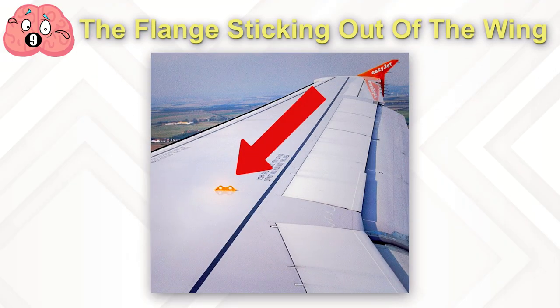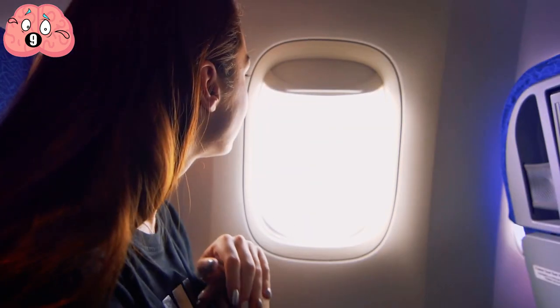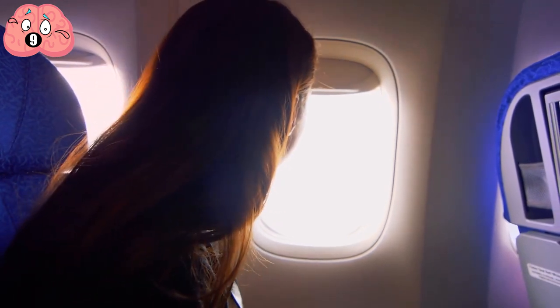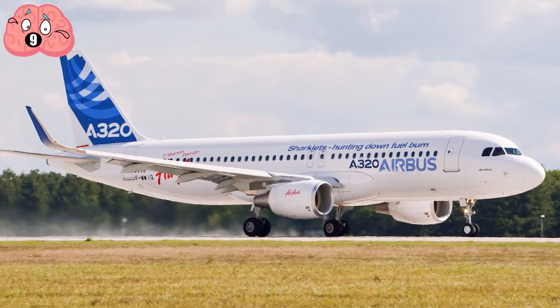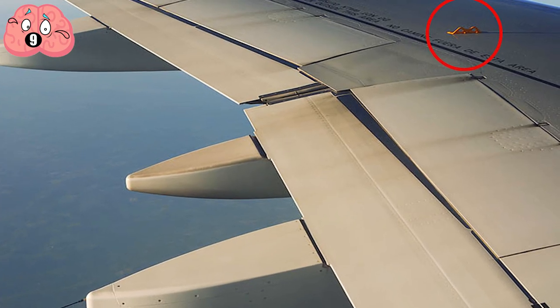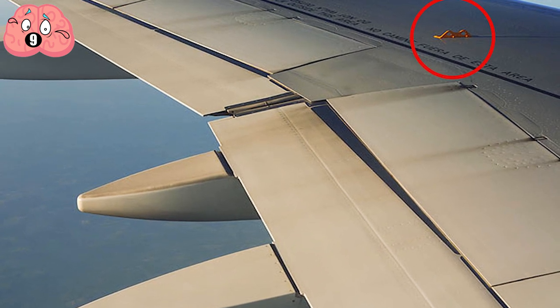Number 9: The Flange Sticking Out Of The Wing. While you're waiting to leave the gate, you're probably staring out the window at the wings that are going to carry you off this earth. On some aircraft, like the A320, you might notice a metal stub sticking out of the middle of the wing like a sore thumb.